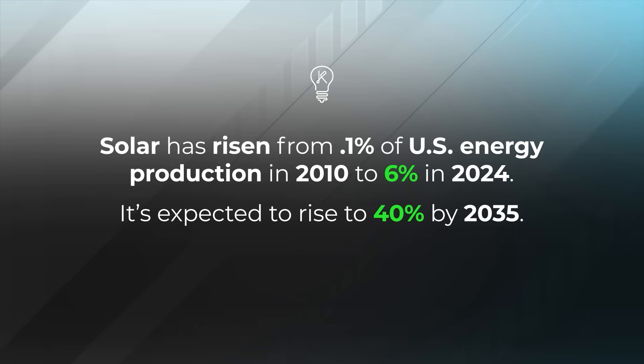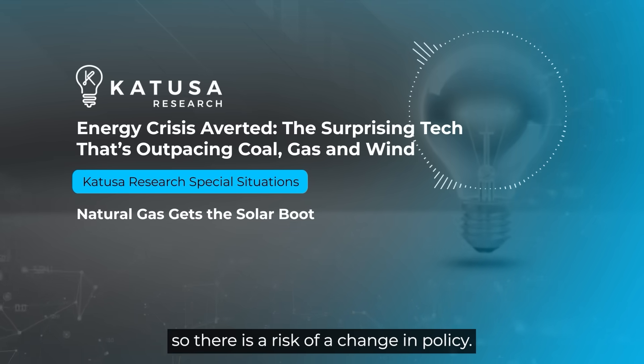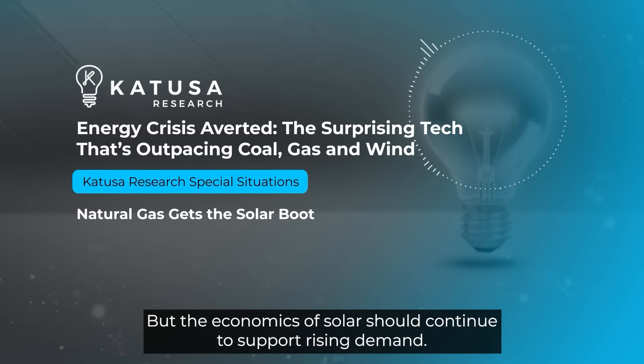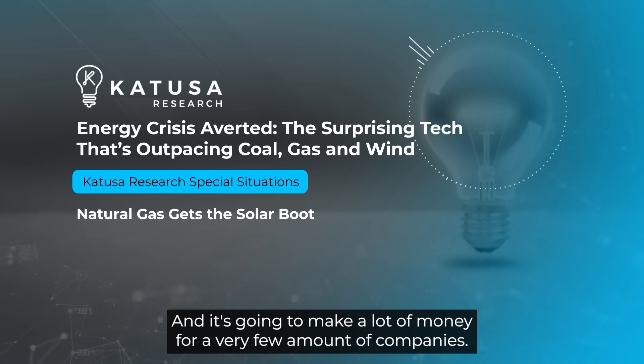Solar has risen from 0.1 percent of US energy production in 2010 to 6 percent in 2024, and it's expected to rise to 40 percent by 2035. Now, these were targets of the prior administration, so there is a risk of a change in policy — but the economics of solar should continue to support rising demand. That's a lot of ground to cover, and it's going to make a lot of money for a very few number of companies.